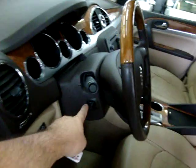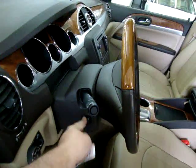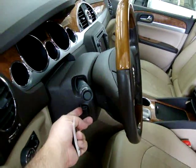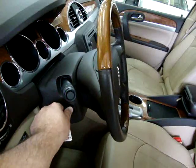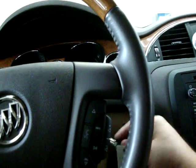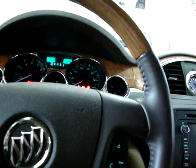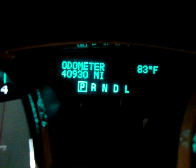The steering wheel has power tilt and is also telescopic. Let's go ahead and get it started. The car has 40,930 miles. Right there you can see it's got a digital display for the outside temperature. Let's go ahead and put the AC on.